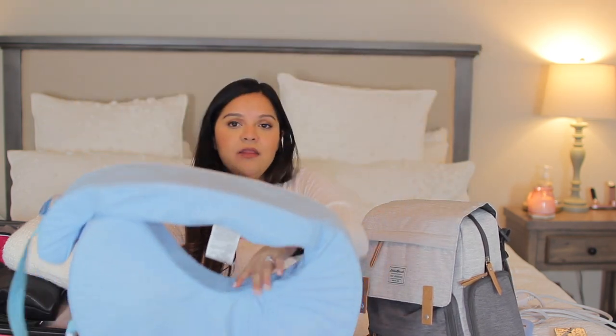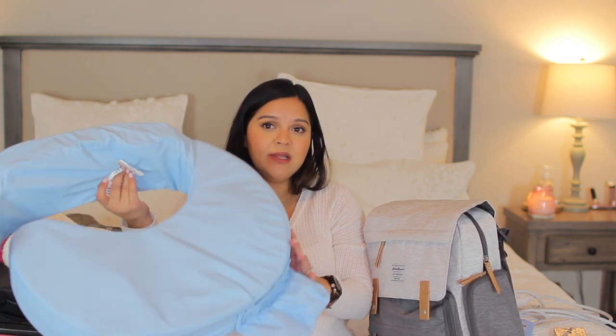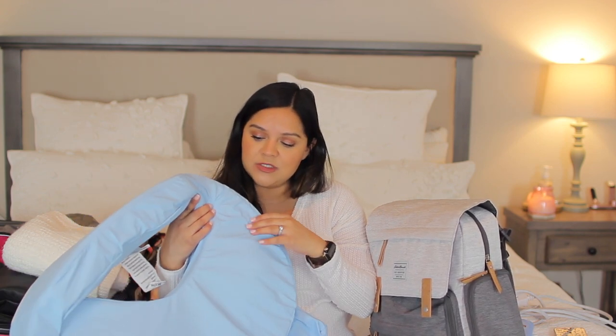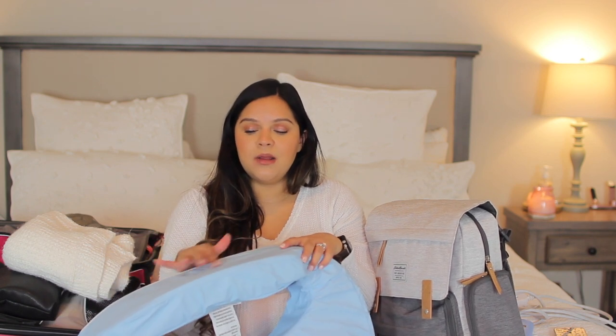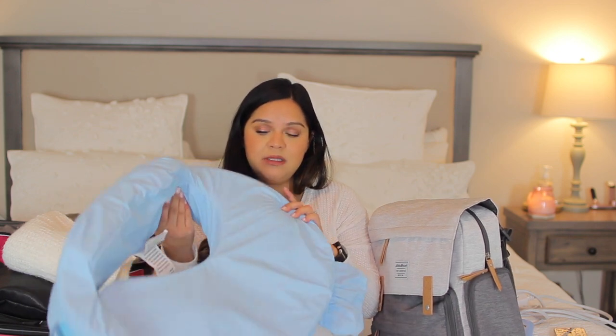I'm also going to bring the breast front. I heard it's really great for breastfeeding and just gives you support, so I do plan to bring ours. One of my friends actually got me the breast front and a cover, which is great because you can wipe it clean. Last, I'm also going to bring a blanket for during my stay — just to have a little piece of home and be comfortable. So I'm going to bring that and also one of my pillows.